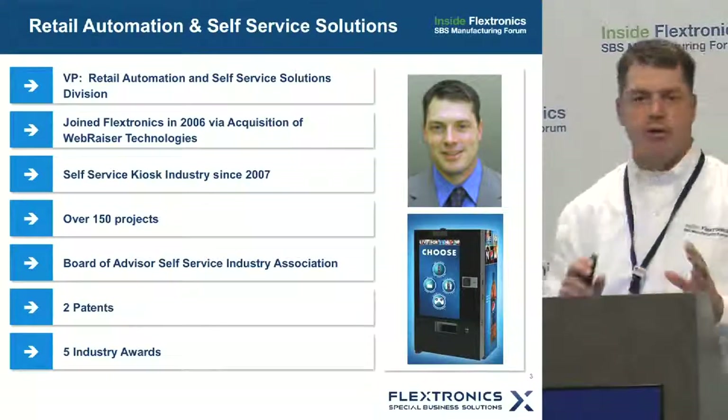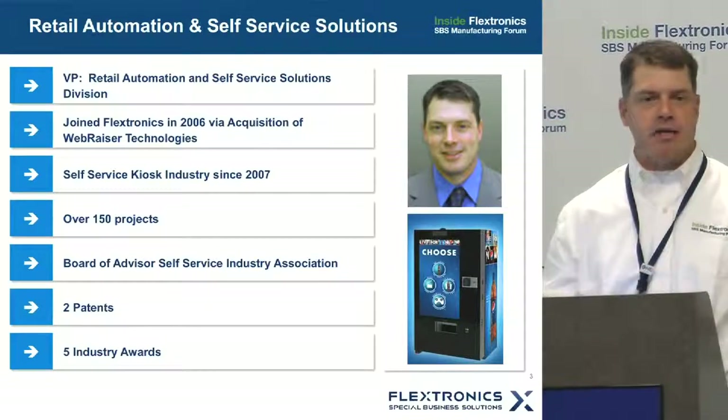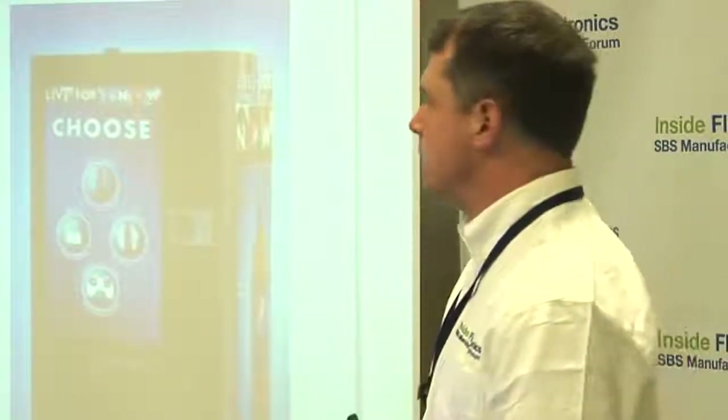A little bit of background: most people know Flextronics for world-class manufacturing and logistics. What a lot of people don't understand is that we have divisions and organizations within Flextronics that go very deep into technologies and into certain markets. I have the honor to run our Retail Automation and self-serve markets, which I'll describe a little bit in my presentation.